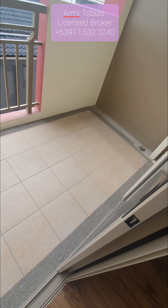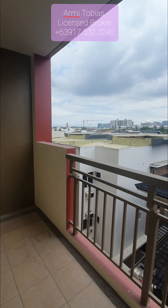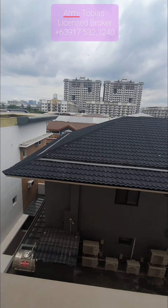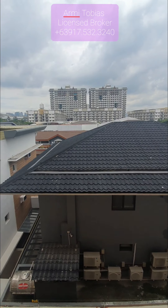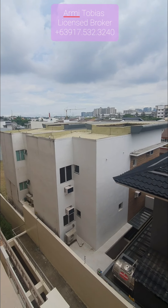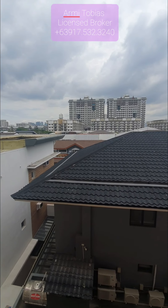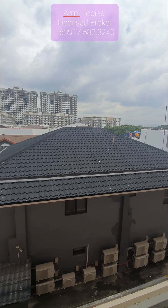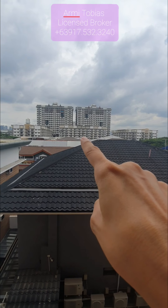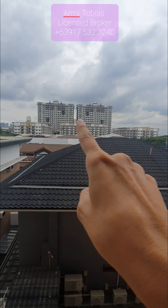Here's the balcony. We are facing Mahogany Place 2 — these are all houses also by MCI. The one that you see over there is Maple Place and that's Royal Pound.